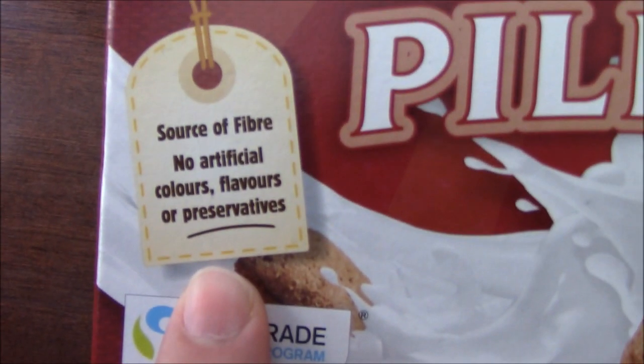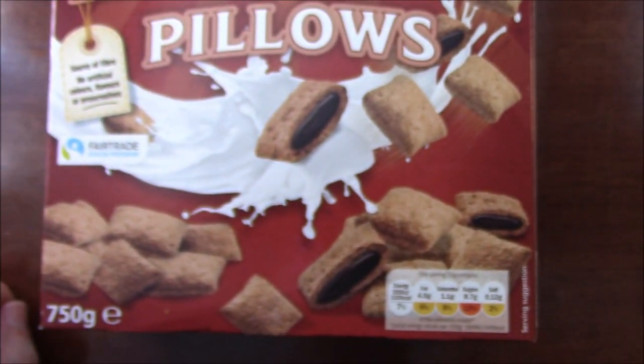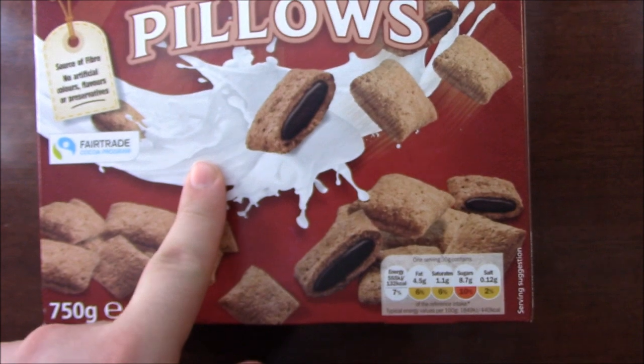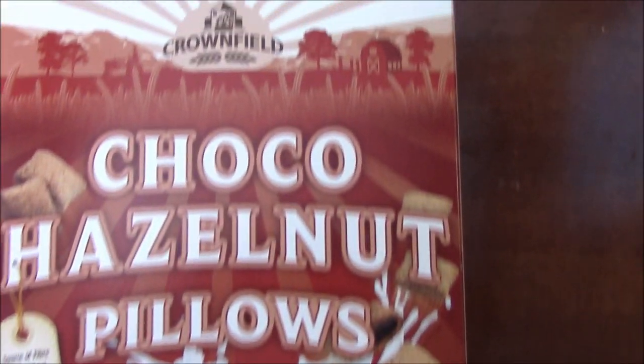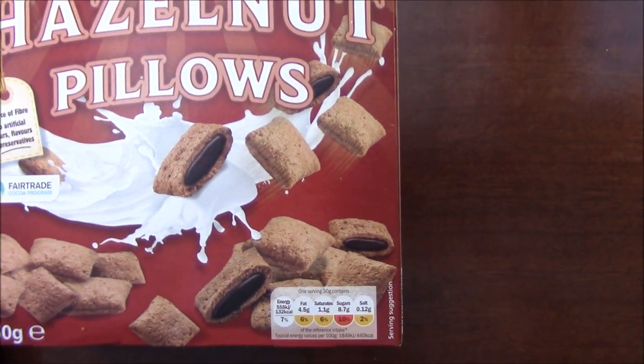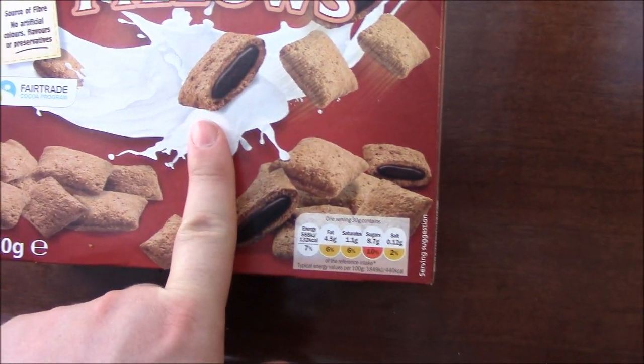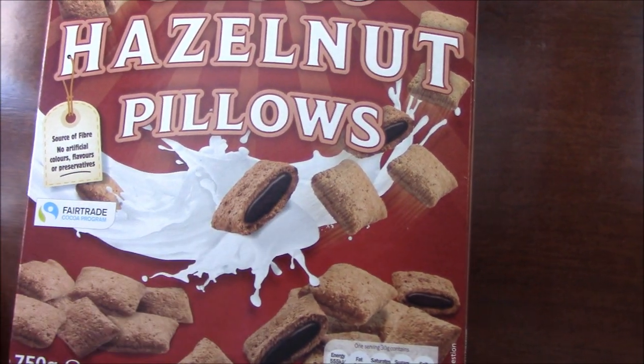Source of fibre. No artificial colours, flavours or preservatives - underline. It's got one of the stupid serving suggestions on again. Apparently it's fling it through the air and fling some milk over it in a field with a farmer and a tractor. Well there are no farms in London and I am definitely not hurling these through the air and splashing milk everywhere.